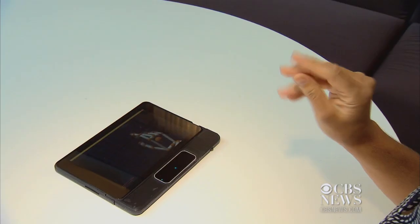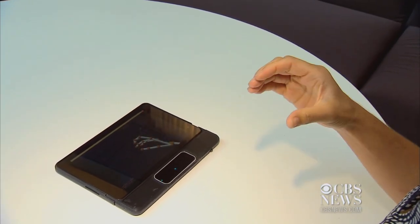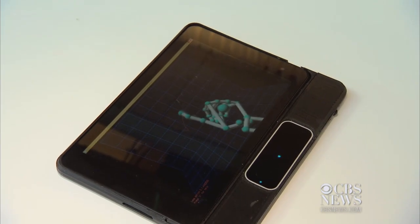Hello, my name is Ryan. The Motion Savvy team has built Uni, a tablet case embedded with Leap Motion's gesture-sensing technology to capture sign language.